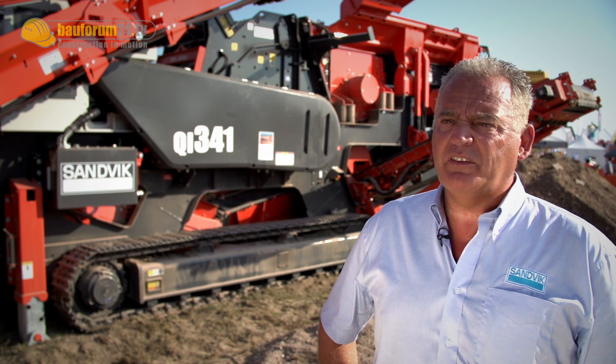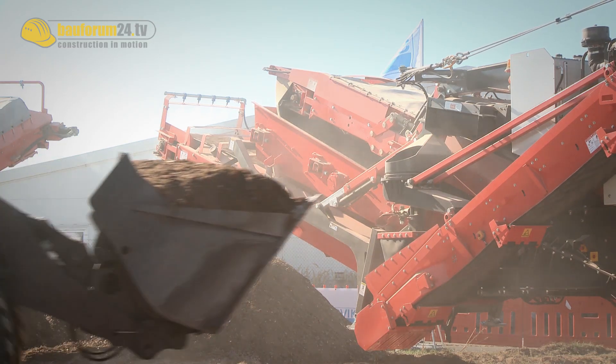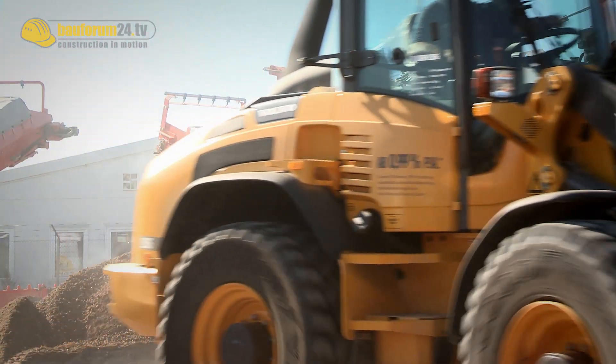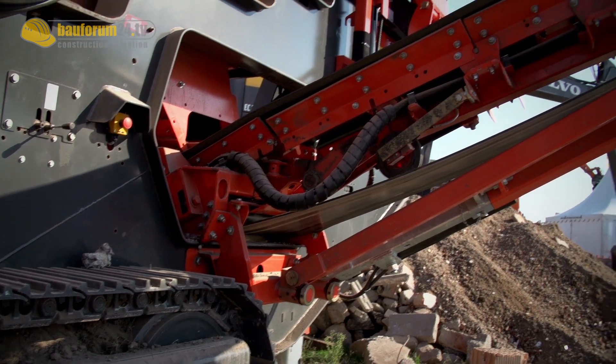This unit is a fully automated unit that can be operated by one person, and you can put it into any application — be it sand and gravel, quarry, recycling, or mining. It is a universal type crusher.